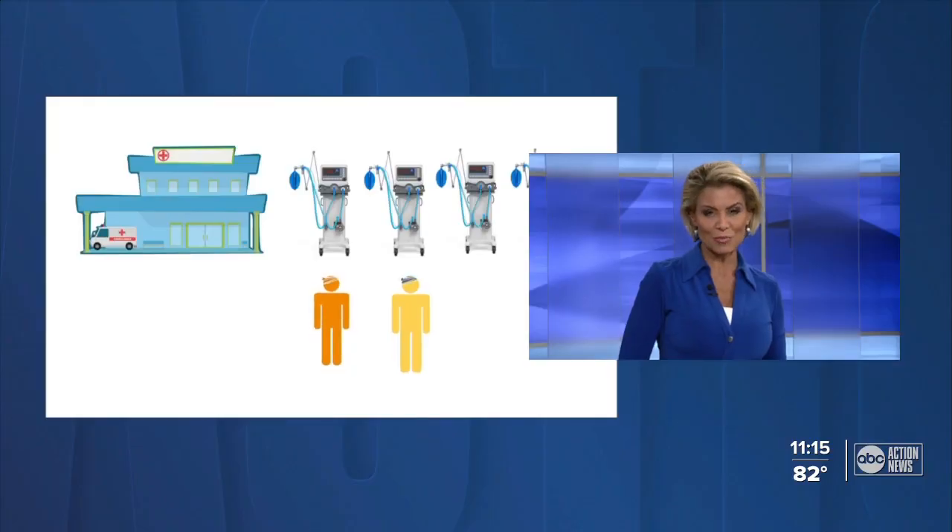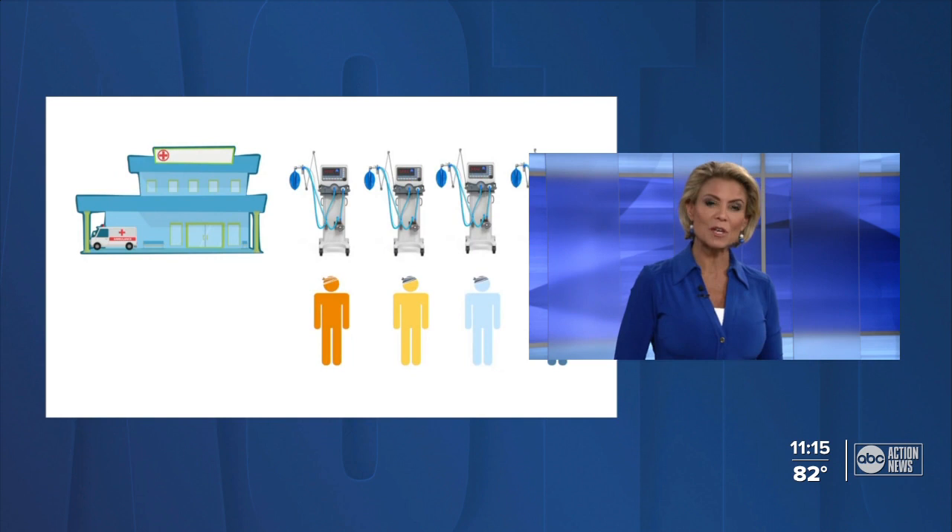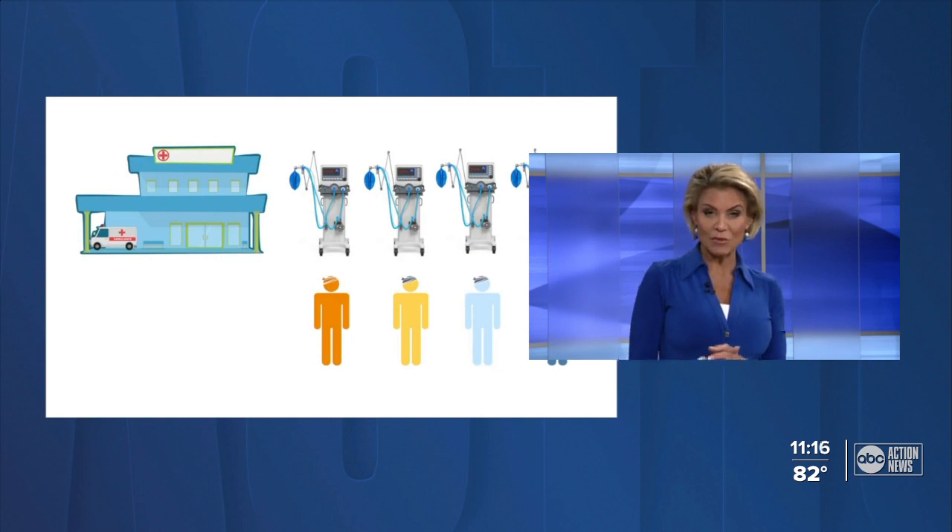Recent graduates on a medical engineering team from the University of South Florida came up big in a national competition for their device drawing inspiration during the COVID-19 crisis. ABC Action News reporter Mary O'Connell explains how their device allows multiple patients to be treated from a single ventilator.